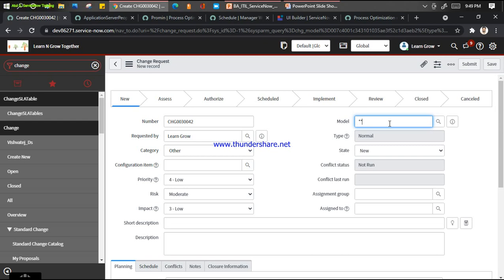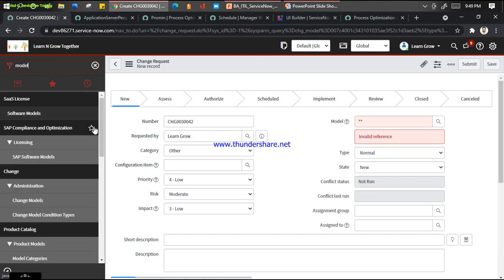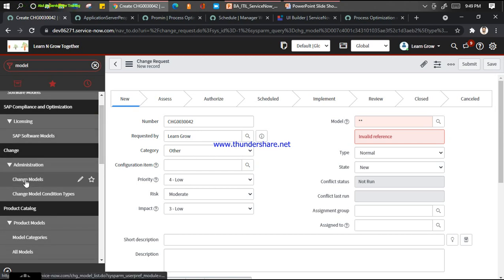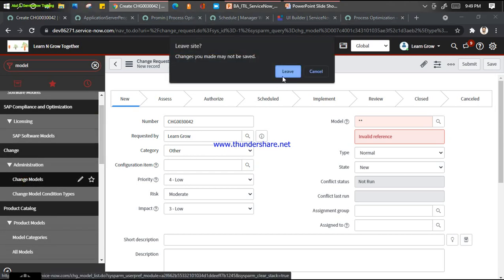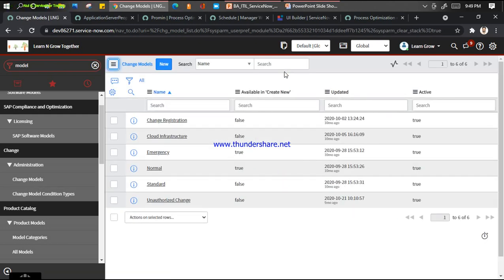If I remove the normal filter and put a wildcard, I can still see these two. To get this model on the change form, you need to activate the Change Model plugin, then go here and search for the model. Go to Change Admin, Change Models. You can define your workflow on the basis of the model as well, irrespective of the type of change. You can see: change registration, change cloud infrastructure model, unauthorized changes model.